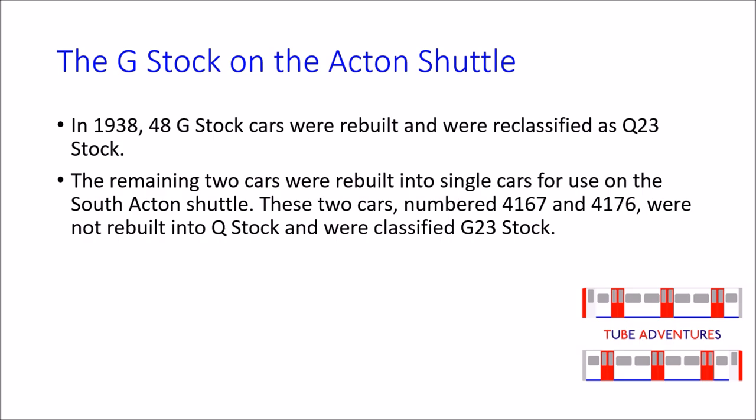These two cars, numbered 4167 and 4176, were not rebuilt into Q-Stock and were reclassified as G-23 Stock.